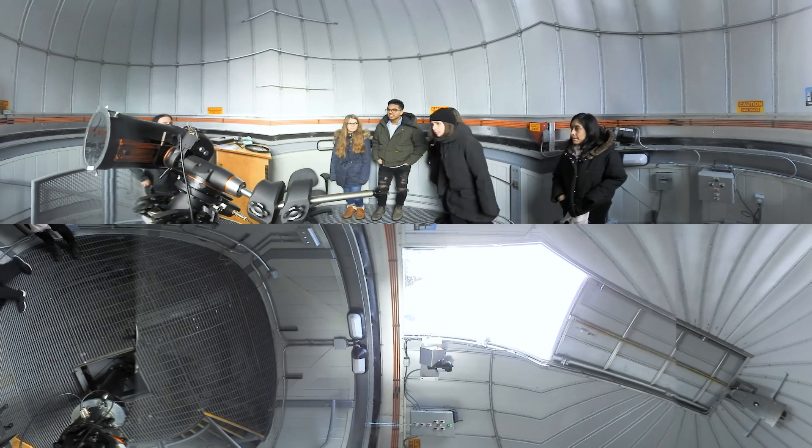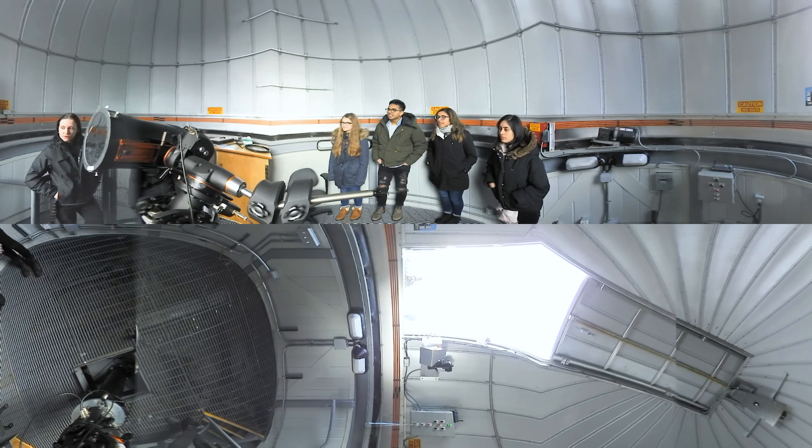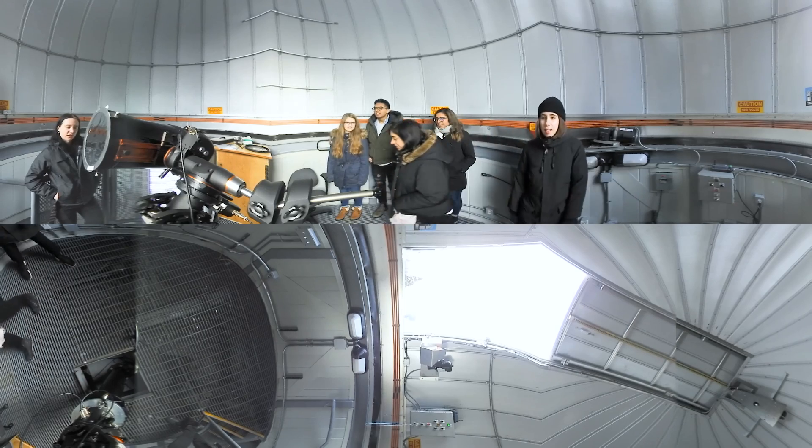Come around and look at the eyepiece here. If there were any sunspots, you would be able to see them today. Unfortunately, we're close to solar minimum right now, so there haven't been a lot of sunspots lately.